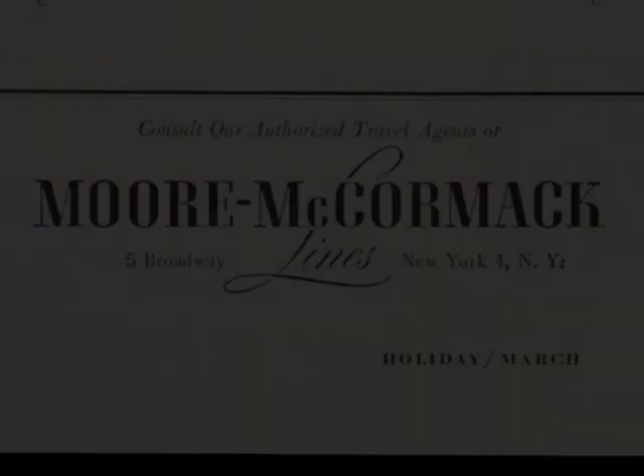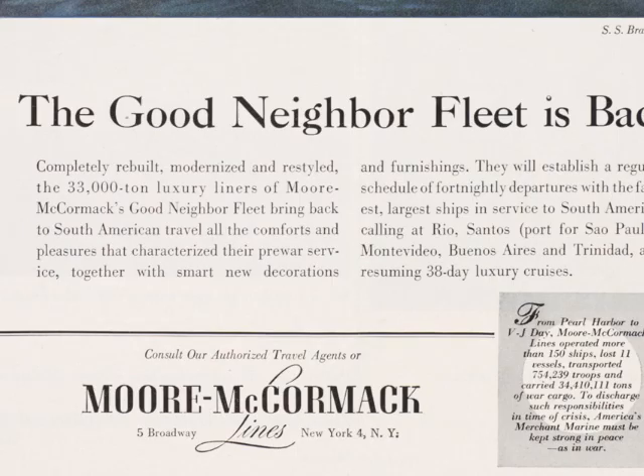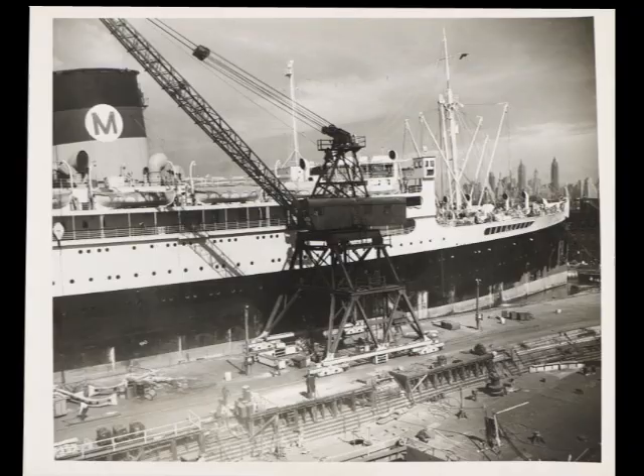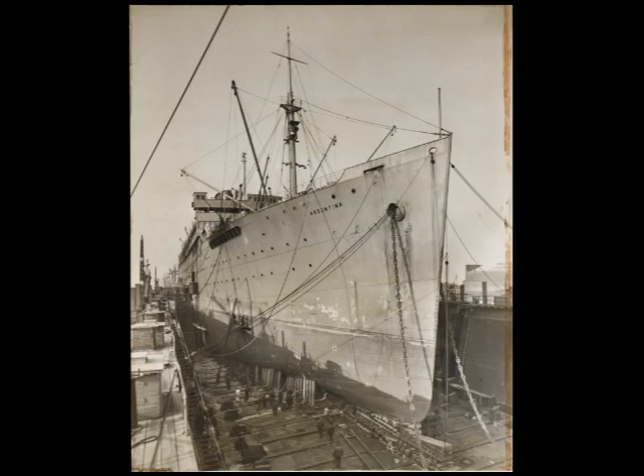The items from this first case date from the late 1930s, early 1940s, and early 1950s as well, and they show the early period in which the Moore McCormick Line inaugurated its Good Neighbor Fleet. We have some promotional materials, as well as some actual photographs that show the ships in dry dock. Of course, during World War II, the ships were requisitioned by the U.S. government for use as troop transports.